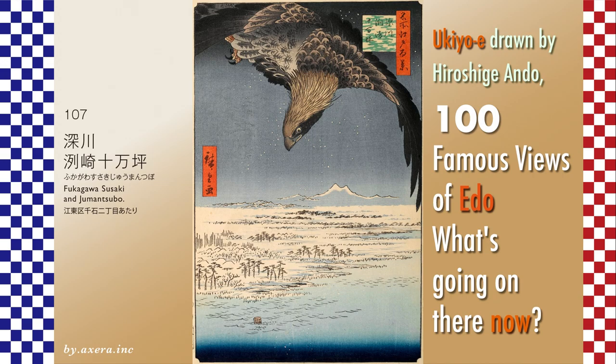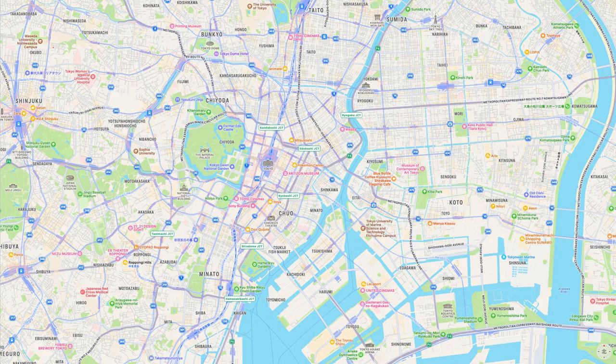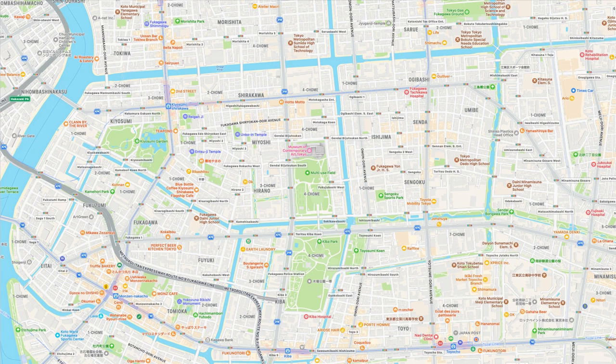Please check that location on the map first. The area is about 7 kilometers east-southeast of Edo Castle. The area called Jumansubo is roughly surrounded by a red dotted line. Let's zoom in on the map a bit and try to identify the place called Jumansubo. Let's cover this map with a pictorial map of the time. The place surrounded by this red dashed line seems to be Jumansubo.